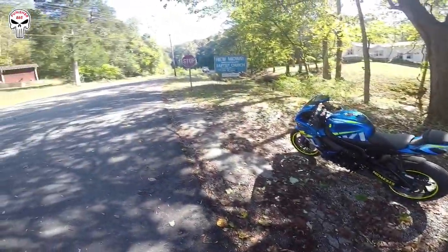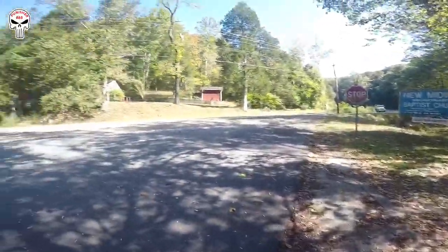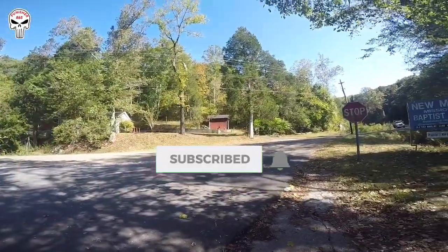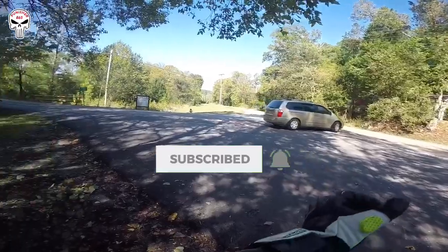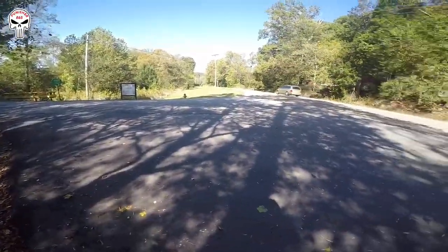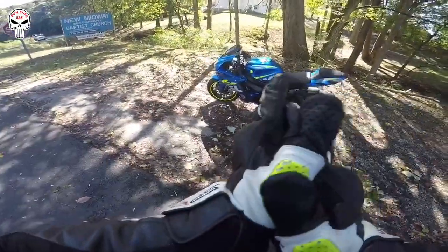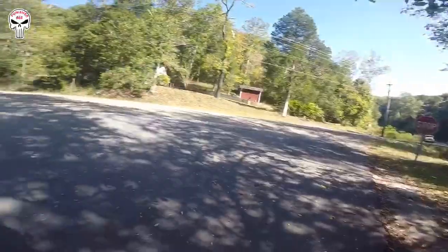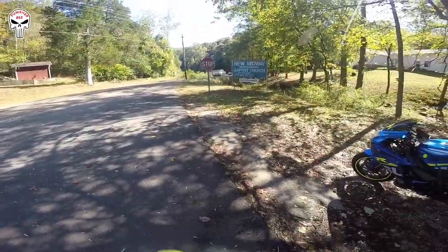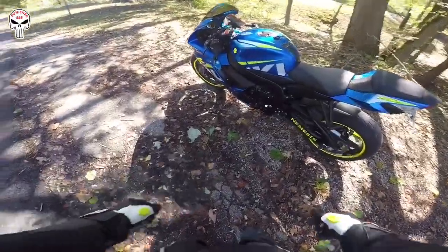What's up guys, welcome to another video. Today we're gonna talk a little bit about fall riding. The leaves are changing here in East Tennessee — it went straight from 94 degrees one week to a high of 61 today. So today we're gonna talk about fall riding and the new road hazards that are coming into effect.